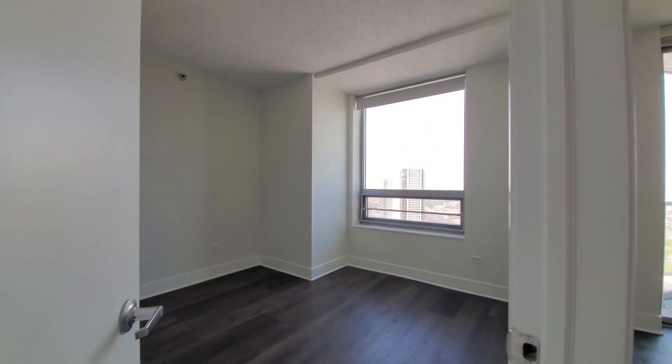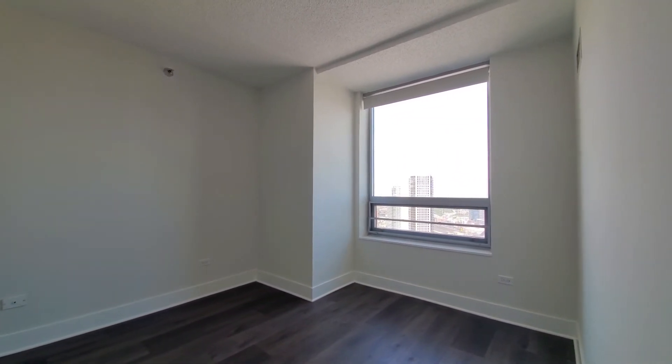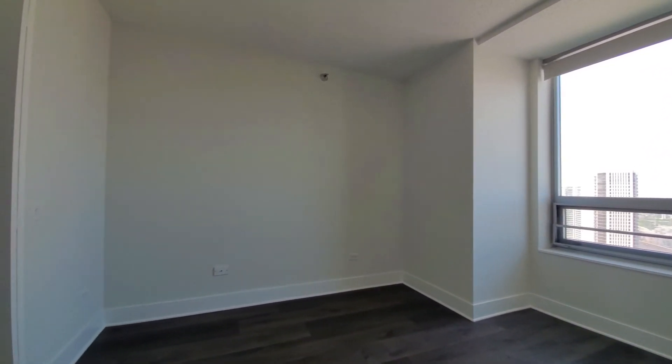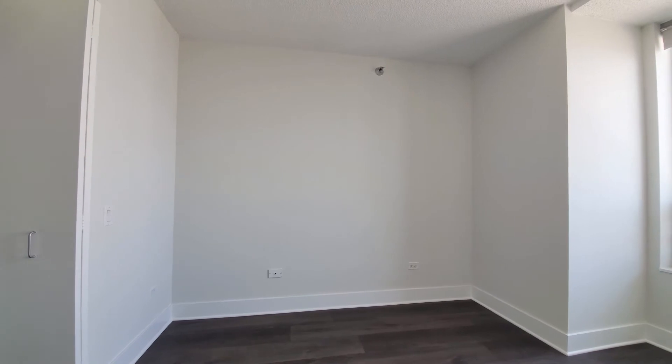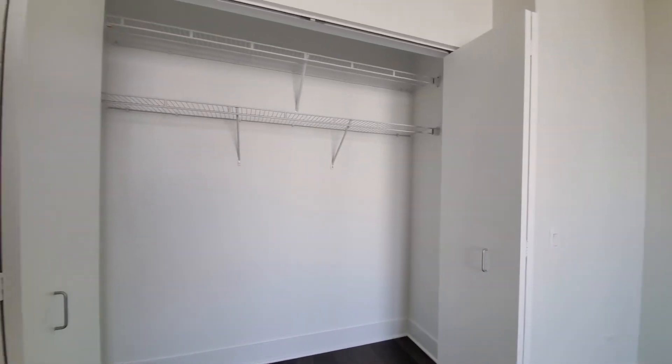Walking into the bedroom — there's a sill on the window to set your plants to soak up some sun. Enough space for your bedding, furniture, and a home office desk if you'd like. And then you have a wide closet.